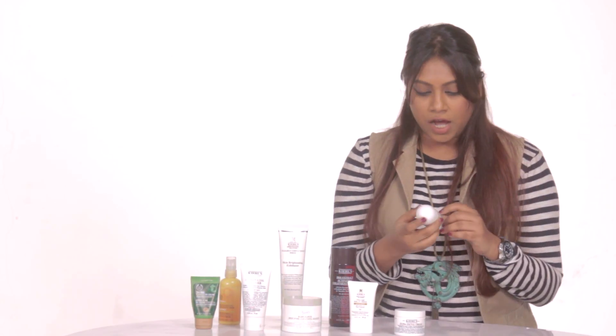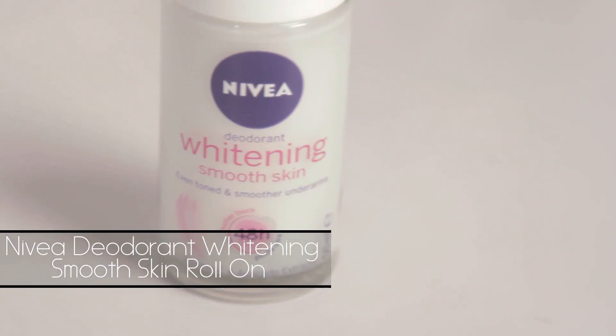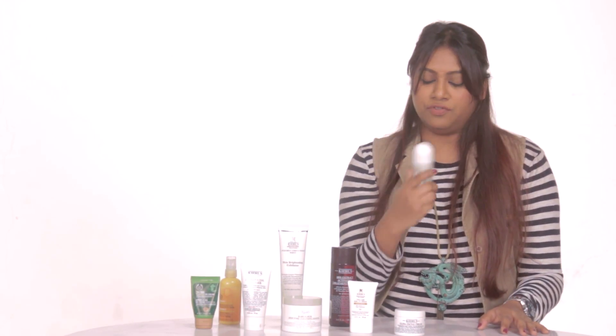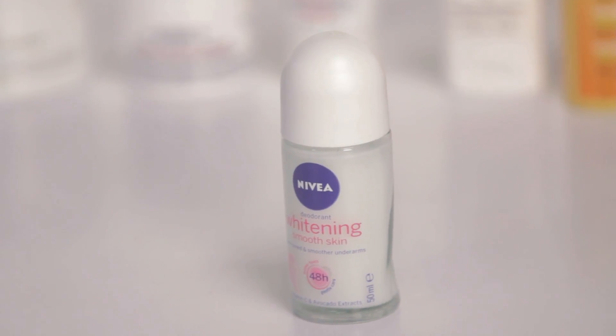Now another product that I use — I know this isn't strictly skincare, but it is part of the skin as well — I use this Nivea deodorant. I would not recommend anybody stepping out in Bombay without one; it is essential. It's a roll-on, so it's really easy to use and it's for the underarms. This one does not darken skin, so I think it's a really good product to use.